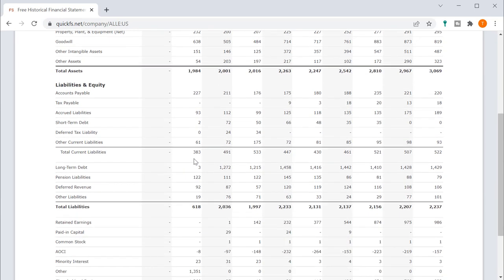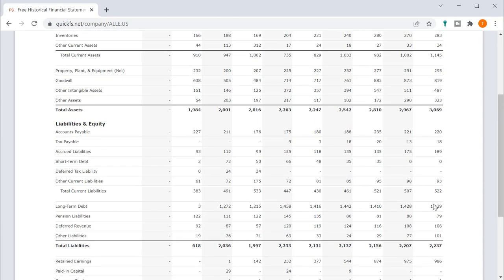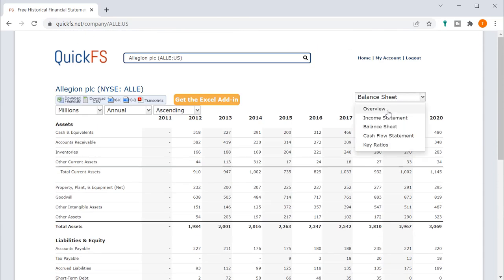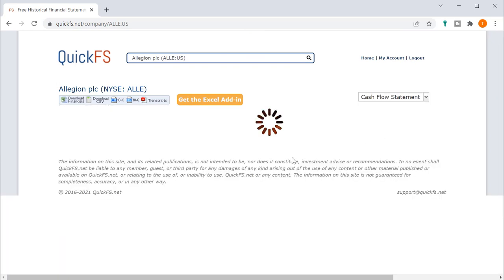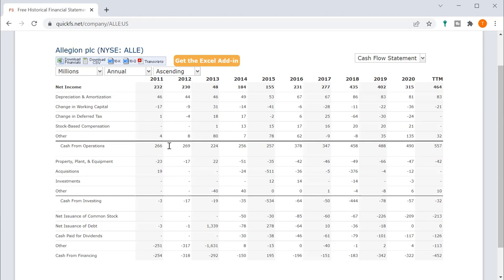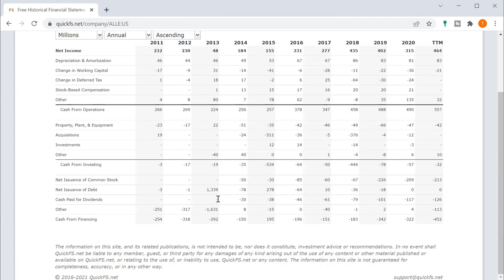Looking at the balance sheet, they are using some debt for leverage — about $1.5 billion in debt, which is only about 10% of market cap. On the cash flow side, every year shows positive cash flow from operations, which is a very good sign. They don't have to invest a lot in property, plant, and equipment, which is why they maintain a relatively good return on invested capital. They're using that free cash to pay dividends and buy back shares.